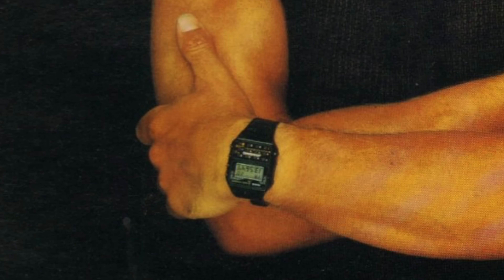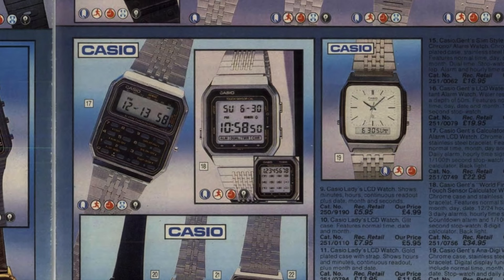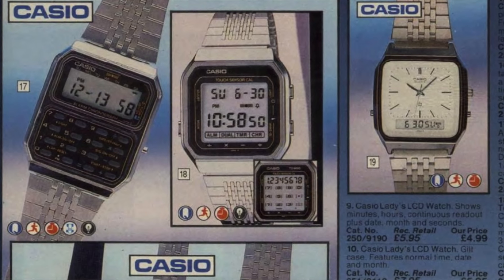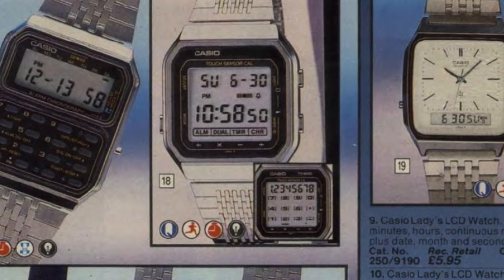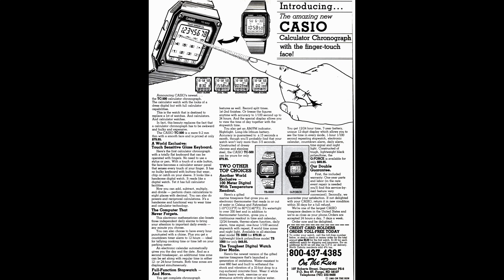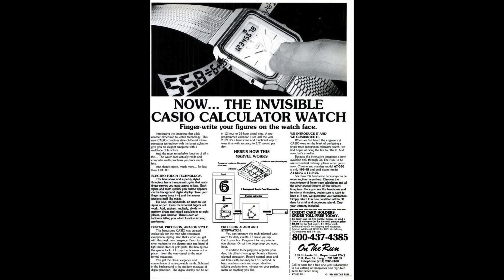When I got my first calculator watch it was 1984. I'd already had a number of other digital watches before then that played tunes and things, but the reason I picked this particular model was because of the technology in it. At first glance it just looked like a normal digital watch, but when you pressed a button the buttons for the calculator appeared overlaid inside the glass, and you operated them by tapping on the glass because it had an early capacitive touchscreen — the kind of thing you take for granted nowadays in a smartphone, but for 1984 this was the height of technology. And Casio didn't stop there — only a short while later they brought out a watch which looks like a normal analog/digital watch but actually has handwriting recognition built into it.